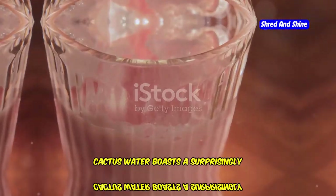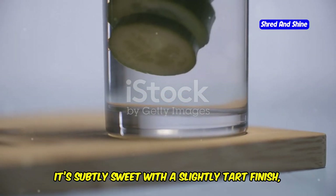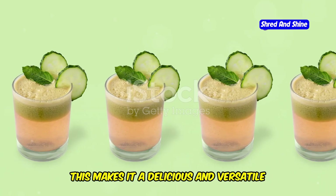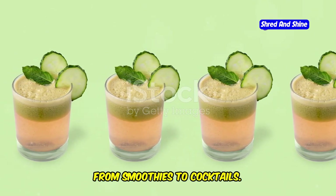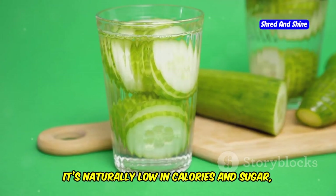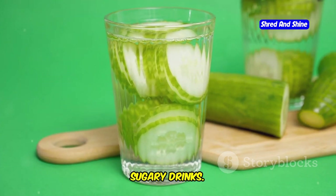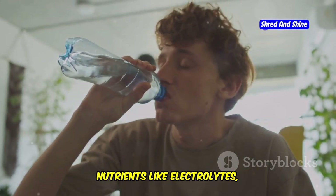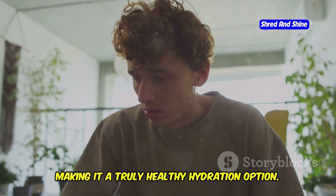Cactus water boasts a surprisingly refreshing taste — subtly sweet with a slightly tart finish, reminiscent of watermelon or berries. This makes it a delicious and versatile base for various drinks, from smoothies to cocktails. But the appeal of cactus water goes far beyond its taste. It's naturally low in calories and sugar, making it an excellent alternative to sugary drinks. Furthermore, cactus water is packed with essential nutrients like electrolytes, antioxidants, and vitamins, making it a truly healthy hydration option.